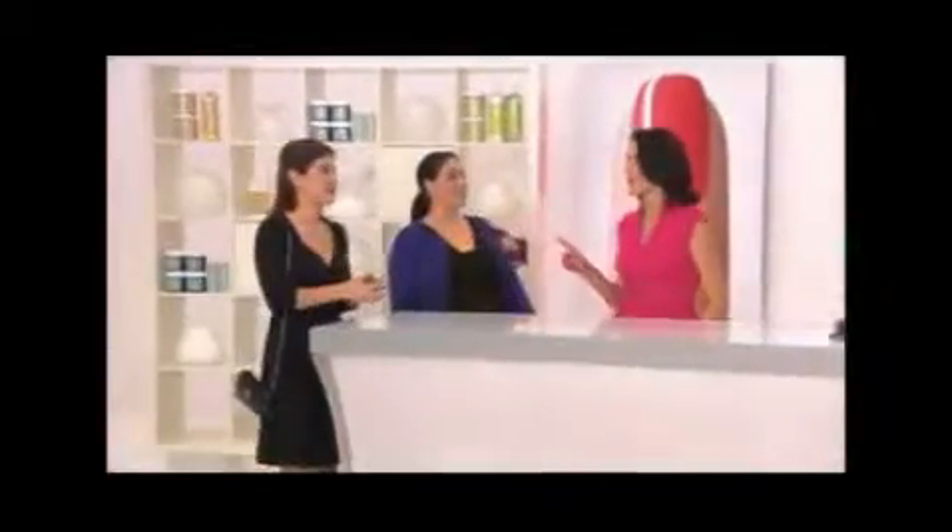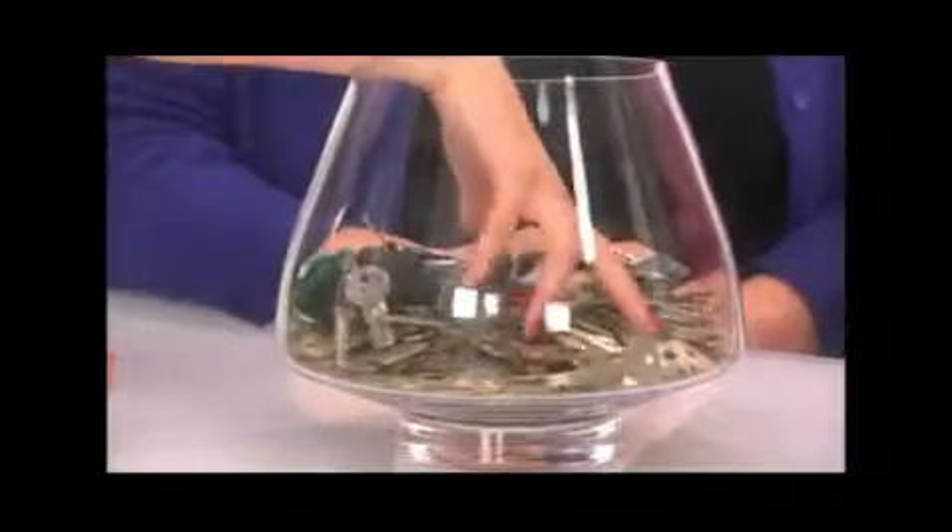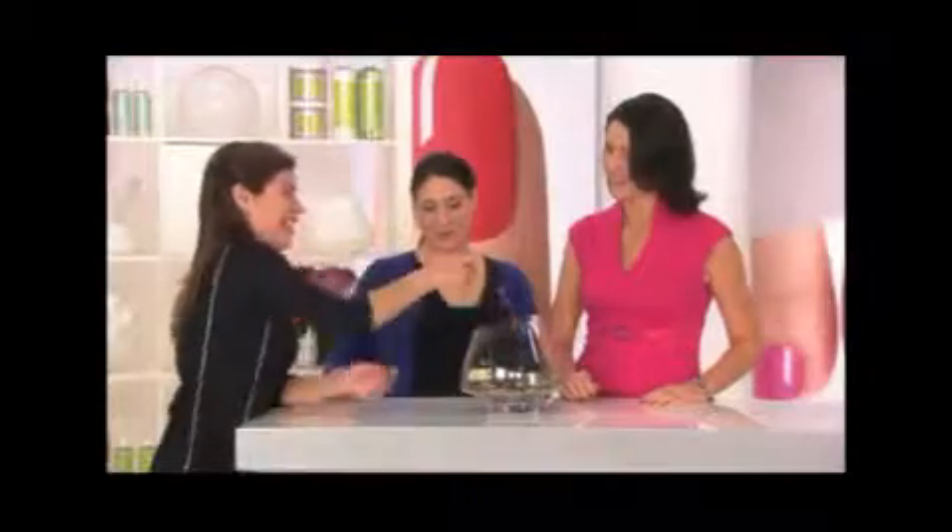Once your salon service is done, there's zero dry time. We're so confident in Shellac, we're going to put it to the test and bump it up a notch. What's the first thing you do when you leave the salon? Grab your keys — exactly. Go ahead, grab your keys and see what happens. There's not a single smudge or mark on my nails anywhere. They're absolutely gorgeous. I think I could get addicted to this! Well, I will see you in 14 days, ladies.